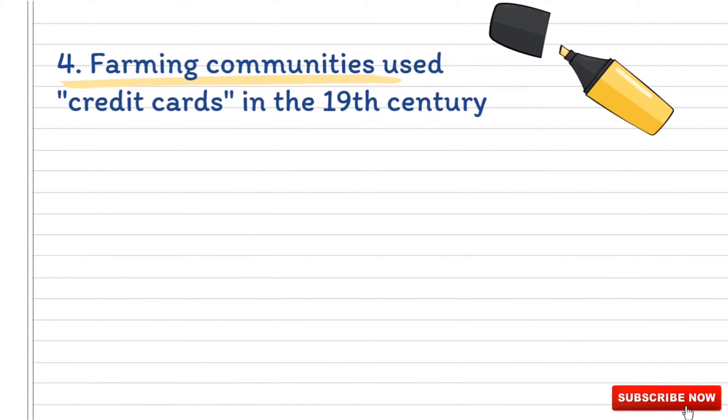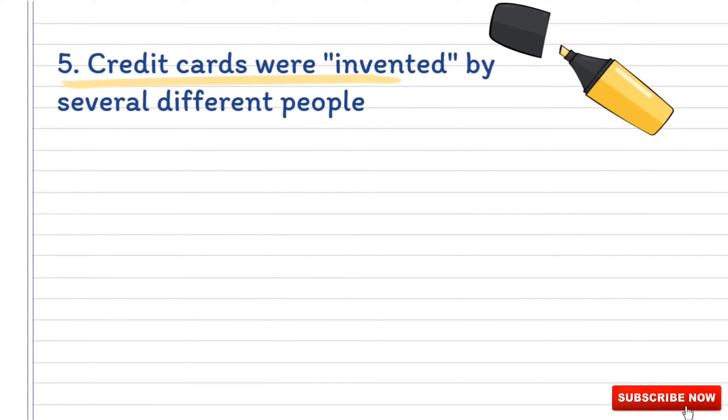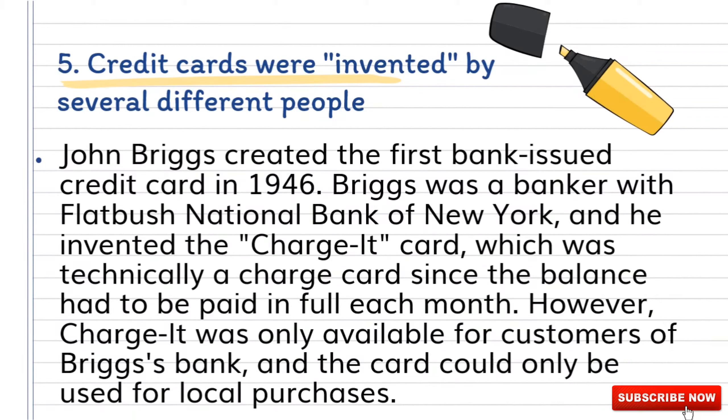Number four: farming communities used credit cards in the 19th century. Long before credit cards were accepted everywhere as payment, farmers would rely on credit extended by local general stores. In the 19th and early 20th century, farmers would need to use credit at the local store for at least part of the year because their income was seasonal. In areas with a large number of farmers, stores started issuing credit cards, initially made of cardboard, to help identify which customers were associated with which accounts.